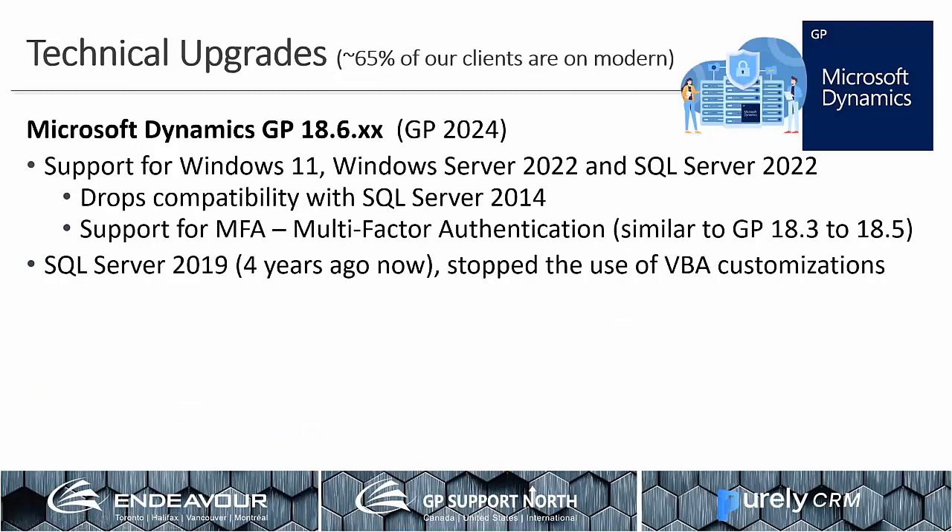Technical updates on upgrades: the system requirements really haven't changed much from last year. There's support for Windows 11, all the new Windows servers. GP 18.6, the current most recent version, does drop compatibility for SQL Server 2014 officially. SQL Server 2019 is now four-plus years old. It also stopped using VBA for custom applications, so if you're upgrading and want to update your SQL Server and Windows Server, you need to be conscious of what versions you're on, and any VBA custom applications will have to be rewritten.